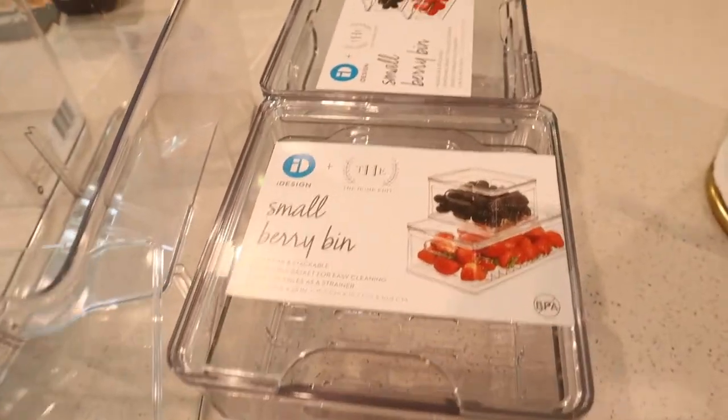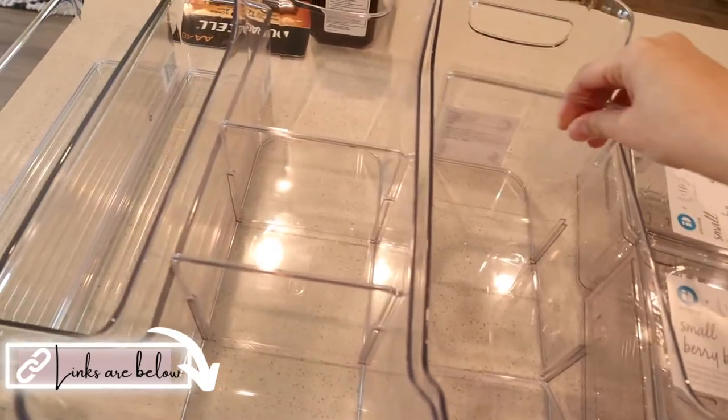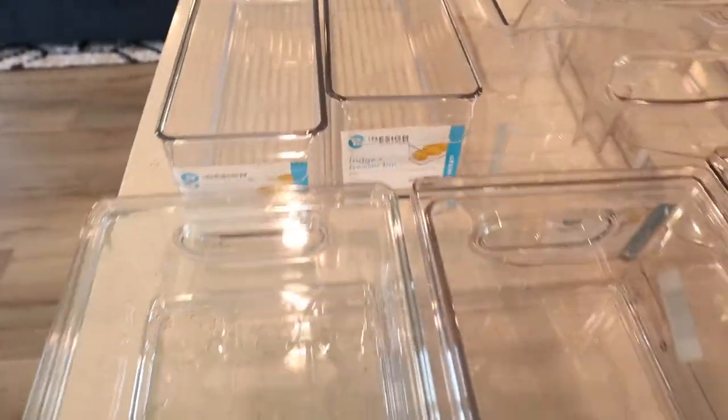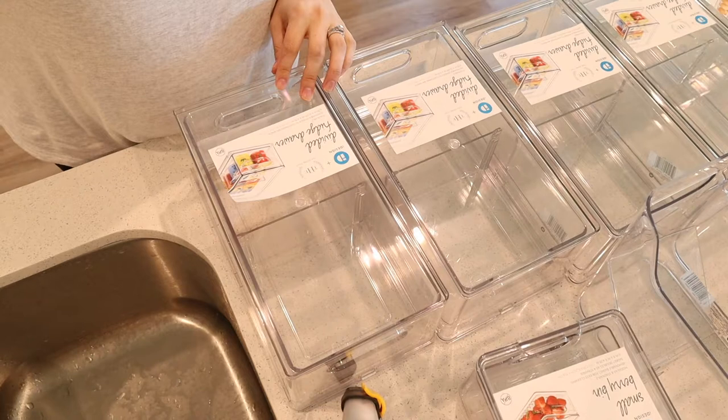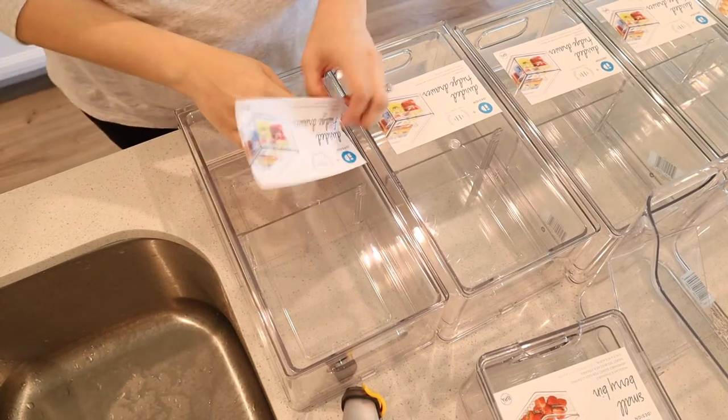I started with these clear bins that I got from the Container Store — I'll have all of these things linked below. Some of them come with really great dividers in case you want to separate items. I got different sizes, and some bins were specifically for berries and fruits.